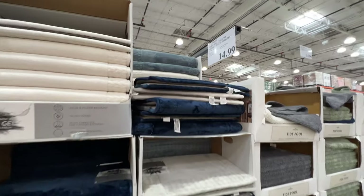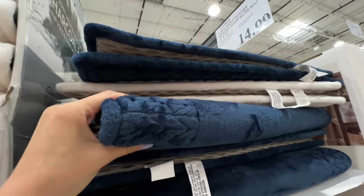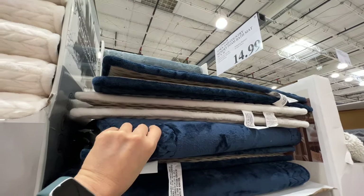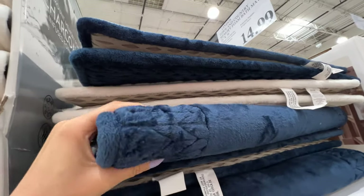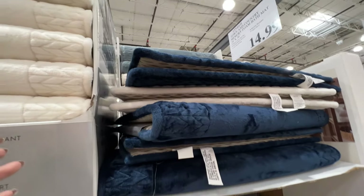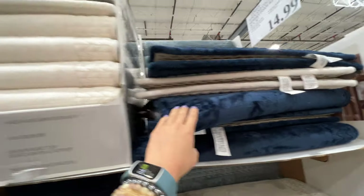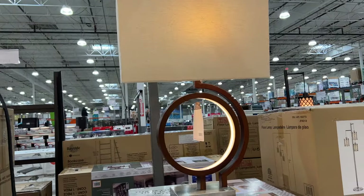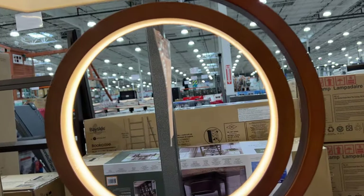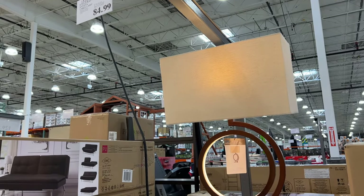These are really nice memory foam bath mats — $15. They're just so soft. When we bought these from other places, they're not as soft and they're always $30 or $29. These are just so good — the softest from this brand. And this is the lamp we saw last time, $85. Look how pretty — it has a little light-up element and then the lamp on top. It's still pretty pricey for a lamp, though.